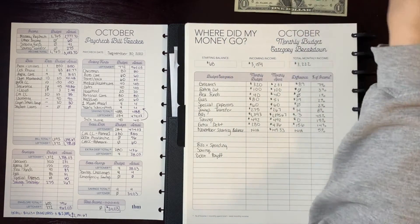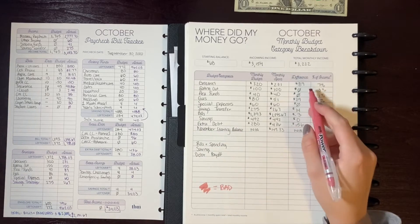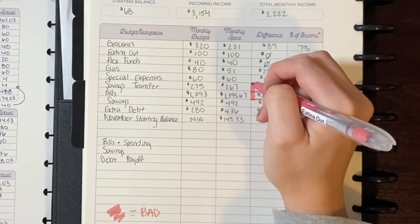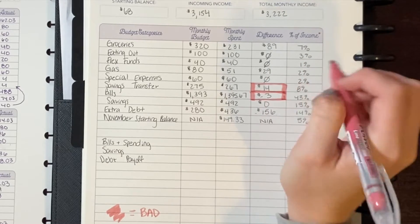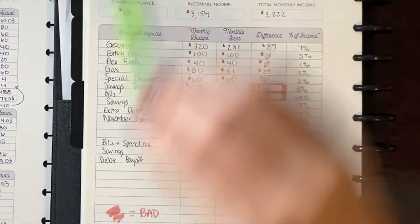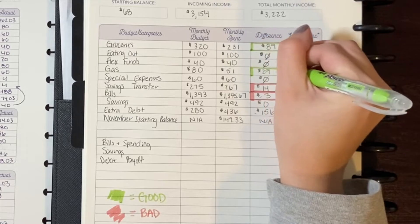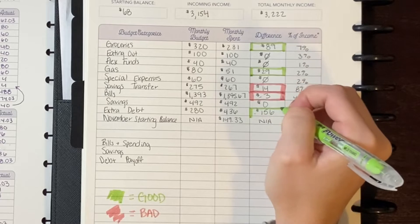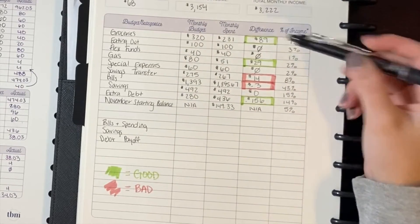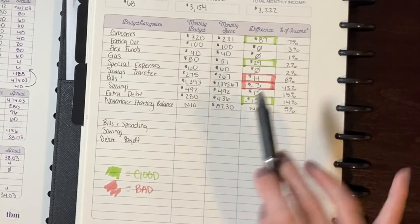The last things I like to do on this worksheet: I highlight in red anything where I overspent. Bills I overspent, and I'm marking the savings transfer as bad too because I wish I hadn't had to transfer that money — it's all technically overspending. Then I highlight in green anything good — I underspent on groceries and on gas. I also did extra debt payments, so that's good. The only adjustment I need to make is that some of the extra grocery money went towards debt, so I was double counting — my actual November starting balance is $87.30.